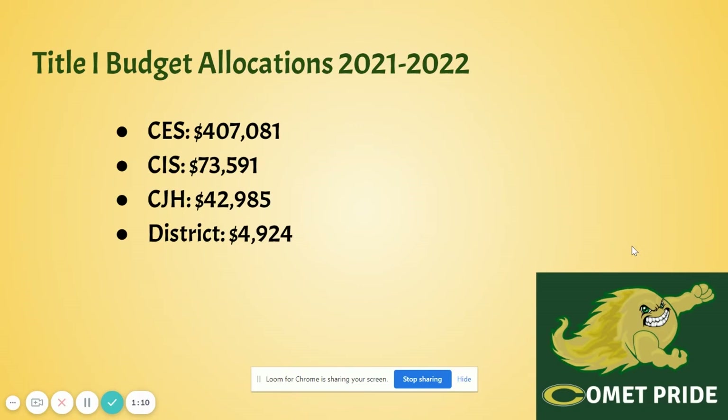For this year, these are the following amounts that our buildings have received for the Title I allocation and as a district.